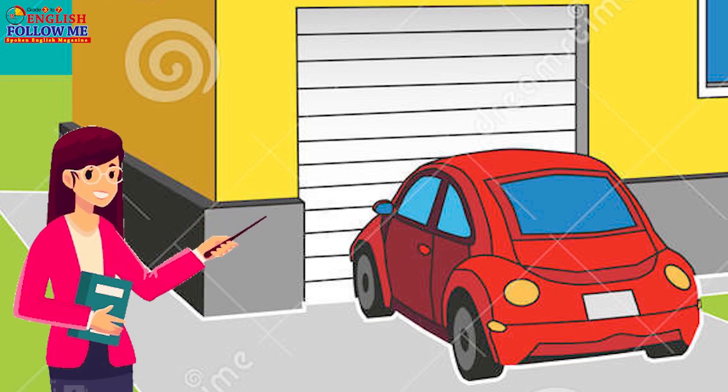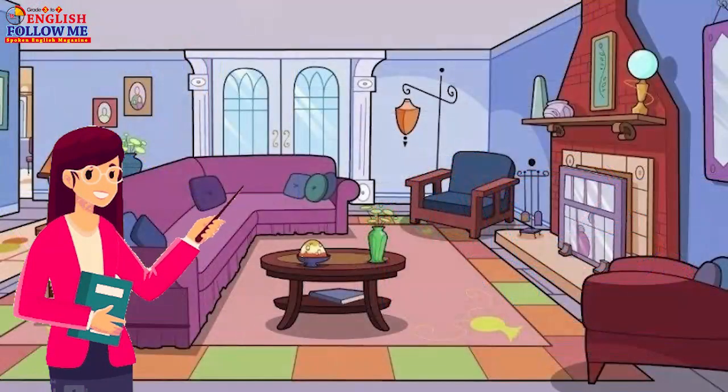Come and see my living room. We sit and talk. We watch TV in the living room.